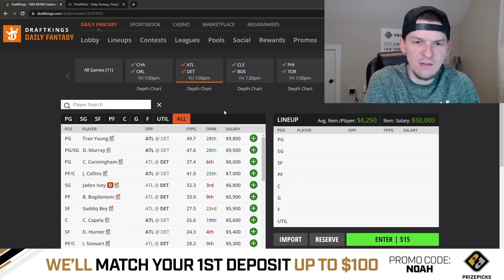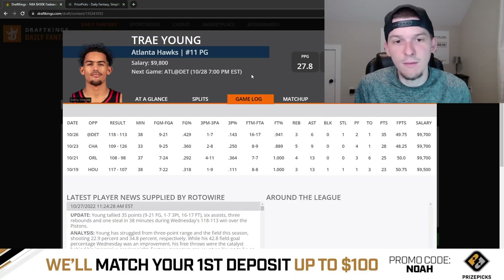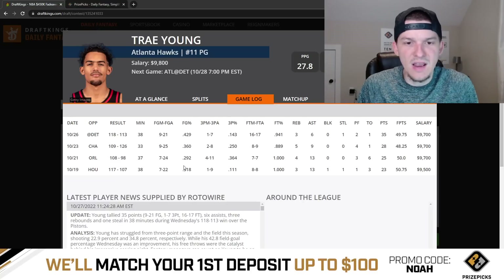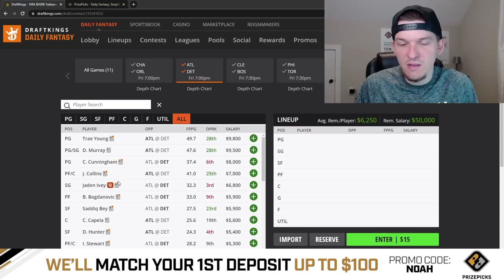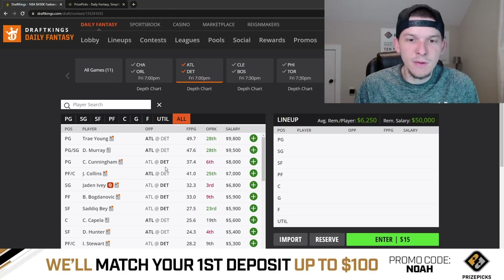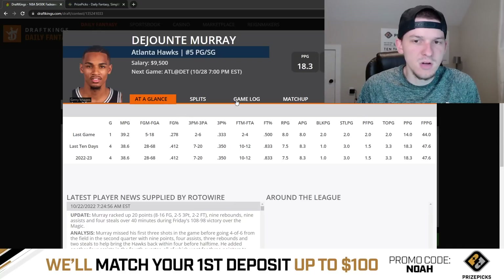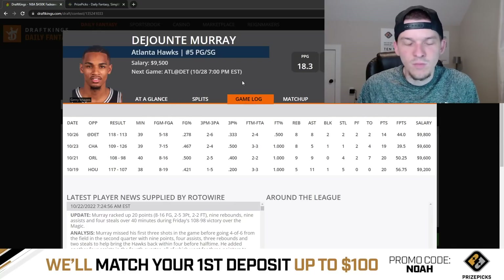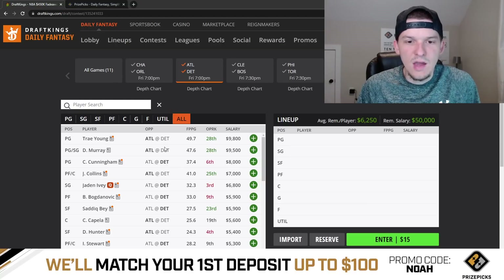Moving on to Atlanta and Detroit. We just saw these teams play a couple of days ago — Trey Young had a really big game against Detroit, went for 50 DK points: 35 points, six assists, three rebounds, 38 minutes. Trey has been taking 20-plus shot attempts in four straight games and his usage has been really high — even playing with DeJounte Murray, that has not stopped Trey from producing. I think Trey is more of a GPP play today but still viable. Same could be said for DeJounte Murray — he's a guy that can score, rebound, get assists, and get defensive stats, but not a standout play today.